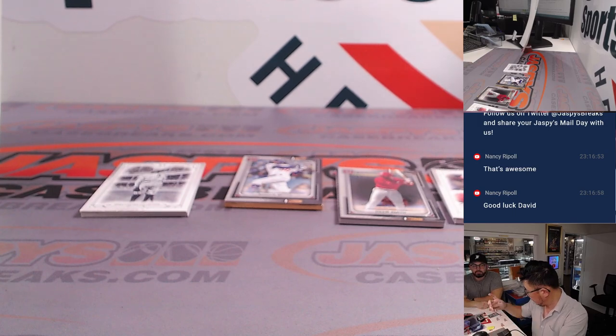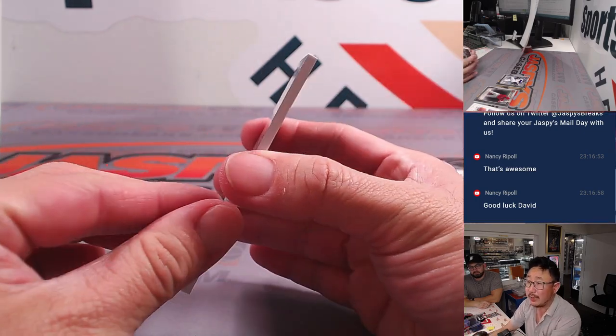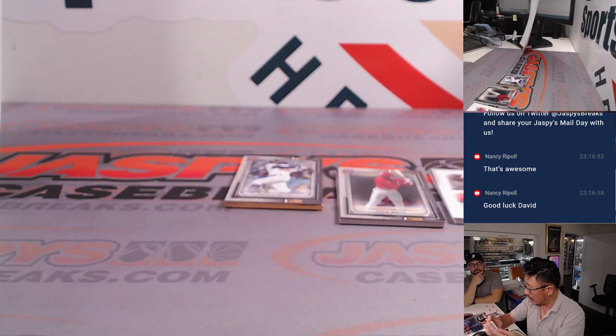We'll obviously end with the frame. But let's see this nice reproduction of the Babe — that's pretty cool. And we have Smoltzy.